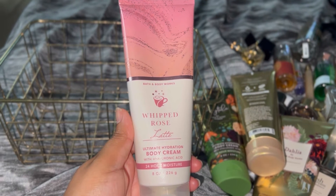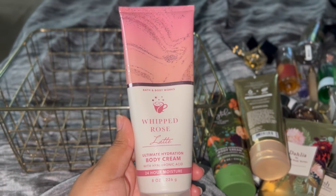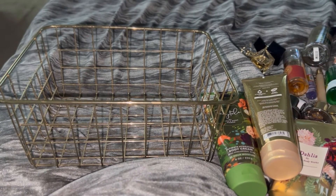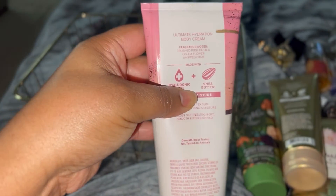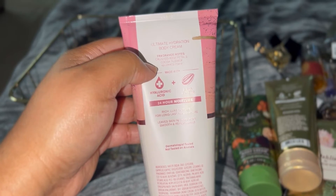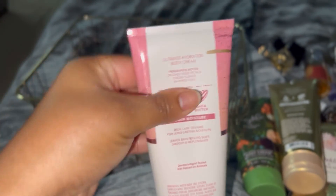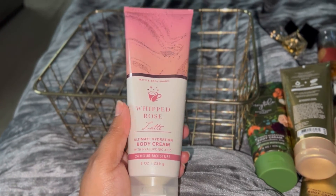Last but not least, we have Whipped Rose Latte. This is very, very good. I love to pair this with anything rose, especially Delina. This is like one of the best rose scents because it's so sweet. The notes are rose petals, cocoa flower, and whipped foam. I think the combination of the cocoa and the whipped foam makes it so, so beautiful. I'm way past the line I marked — this is what I will be using in my project.